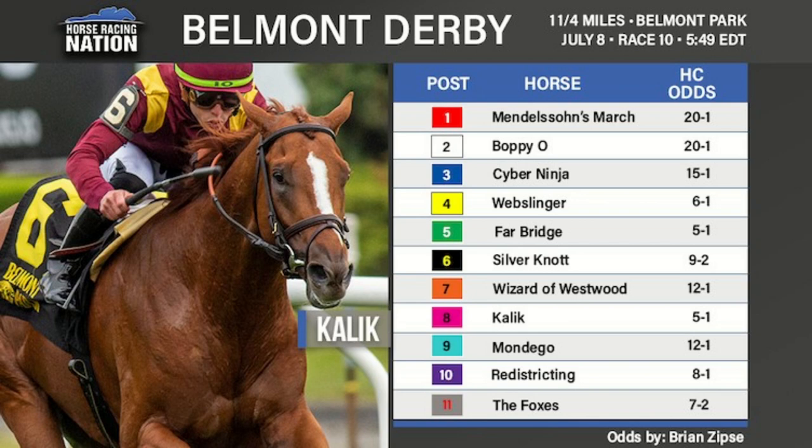Certainly a talented turf horse for Todd Pletcher, who is having more and more quality turf horses in his barn. Farbridge won his first two on the turf impressively, with a couple of second places in really good fields behind really good turf horses. He just missed by a nose in the American Turf coming up the rail, and last time was the horse that had the trouble in the Pennine Ridge trying to run down Kalik. Farbridge is certainly a dangerous horse in here and will be one of the favorites for trainer Todd Pletcher off that trip performance. The other horse is Redistricting — who knows how good he is? He's only had one race, and he won it big. Mendelsohn's March has some potential for Kenny McPeak; Boppy O, another Cassie stakes winner; Cyber Ninja and Mondego could also be nice horses.